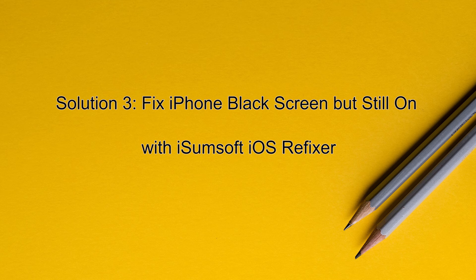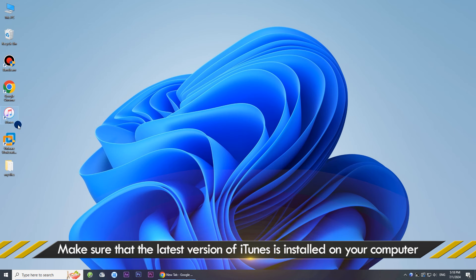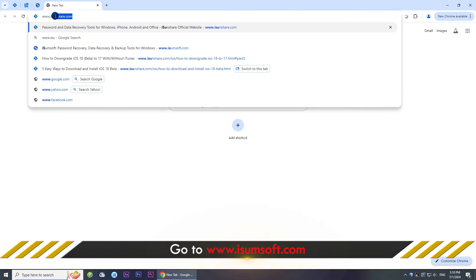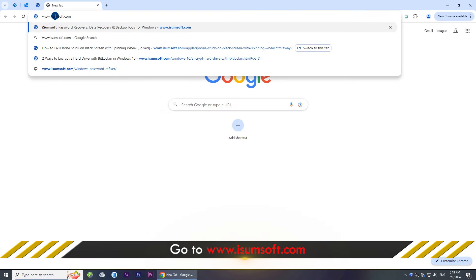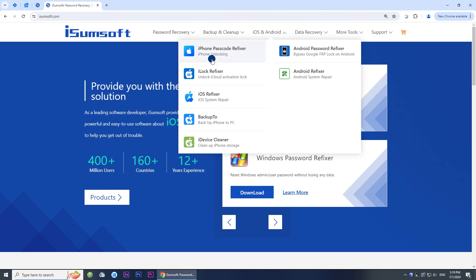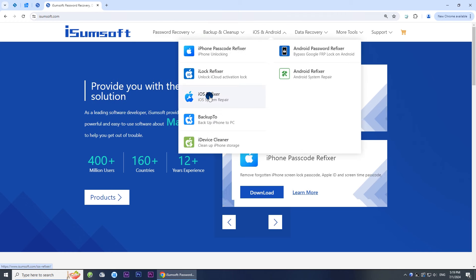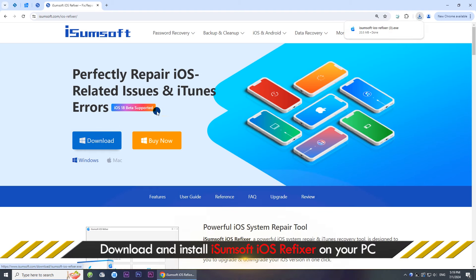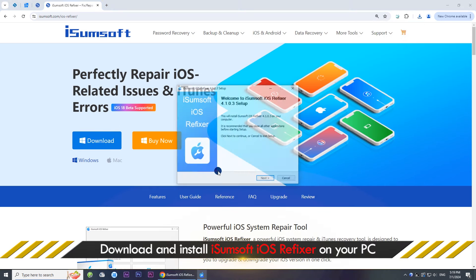Solution 3: Fix iPhone Black Screen with iSumSoft iOS Refixer. Turn on your computer and make sure iTunes is installed. Then go to isumsoft.com and locate the iOS Refixer tool. This is a powerful and reliable iOS repair tool that solves all kinds of iPhone problems, including black screen. Download this program.